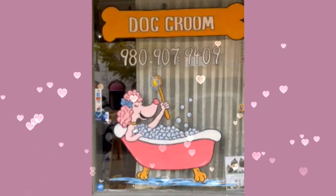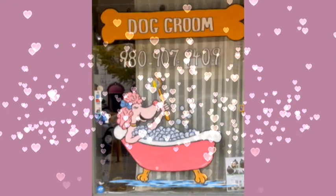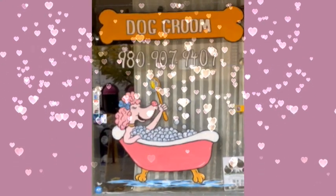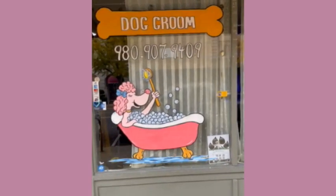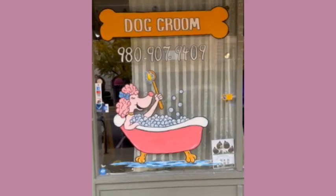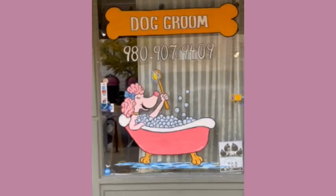Hey everybody, this is Cherithi and I'm here at the New Barking at Me Dog Salon and Spa in Salisbury, North Carolina. It's a little bit cloudy — it rained last night — but I was able to get over here today and get some of the lettering done and a little bit more of the detail.